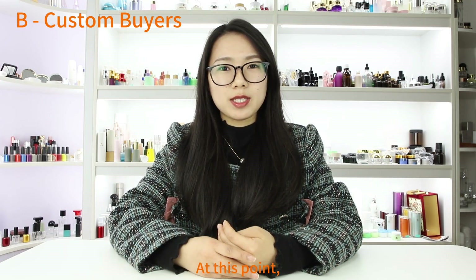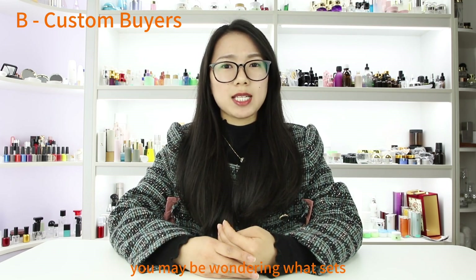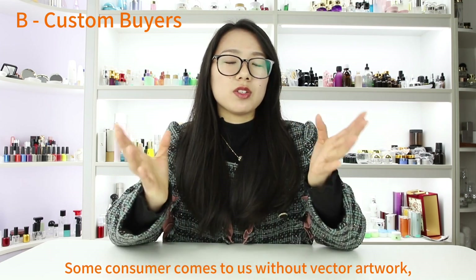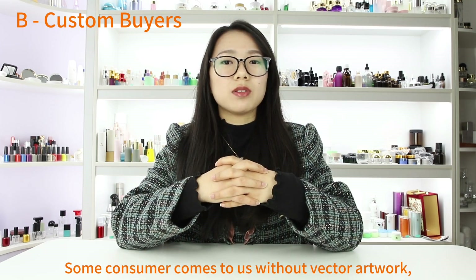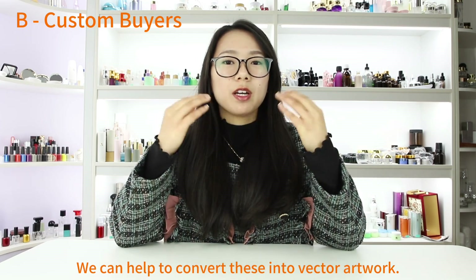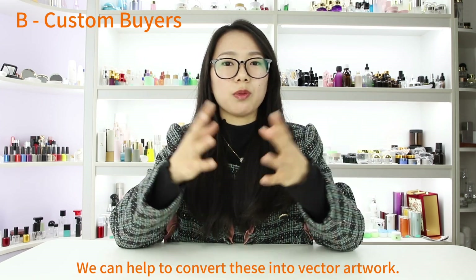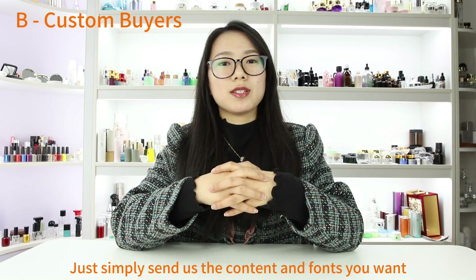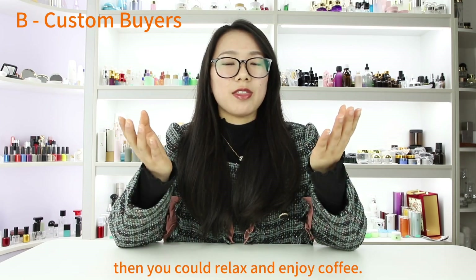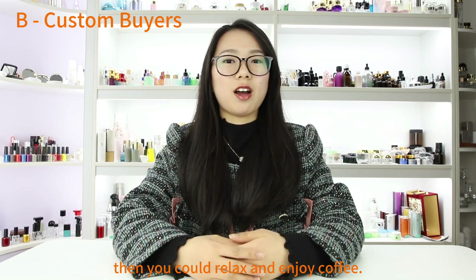You may be wondering what sets Shaxing Cospack apart from other suppliers. We can assist with adjusting your vector artwork. Some customers come to us without vector artwork, only having some pictures available. We can help convert these into vector artwork — just send us the content and fonts you want, and let us handle the rest. Then you could relax and enjoy your coffee.